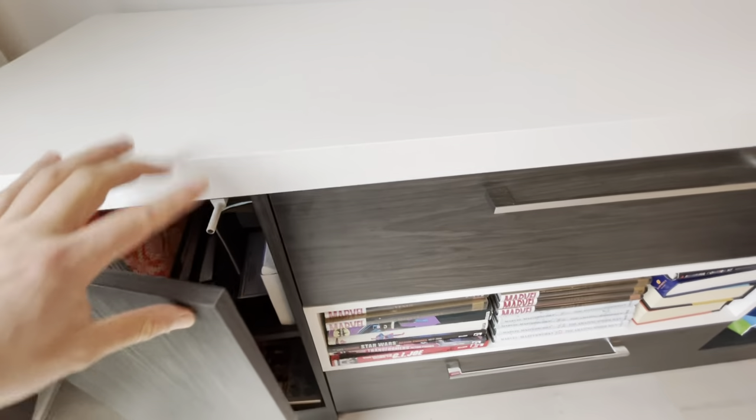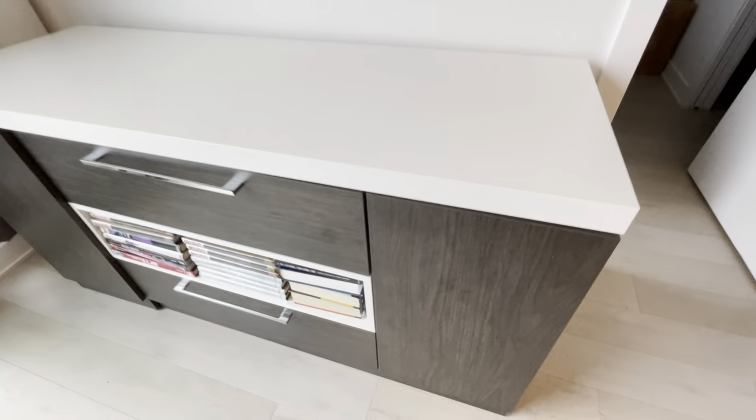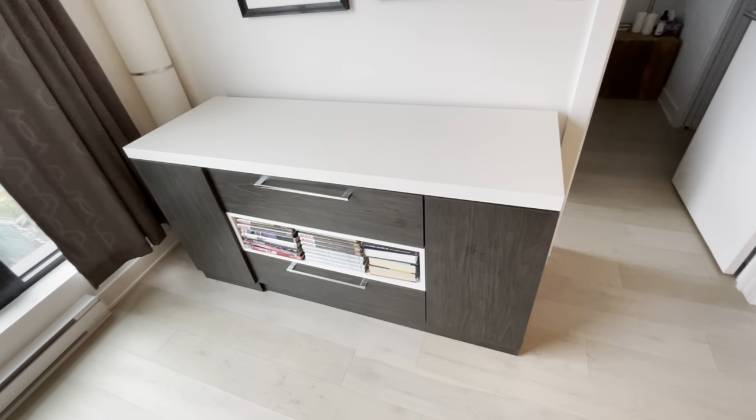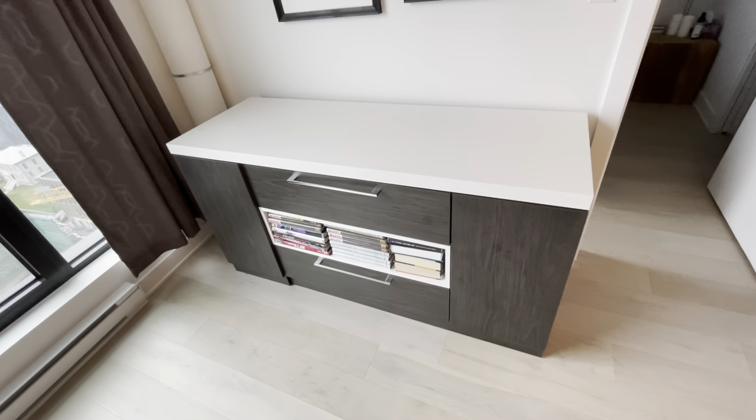This is a really fantastic, versatile piece of furniture. It cost me over $1,300 plus tax when I bought it. This is an amazing solution for someone with limited space like me.